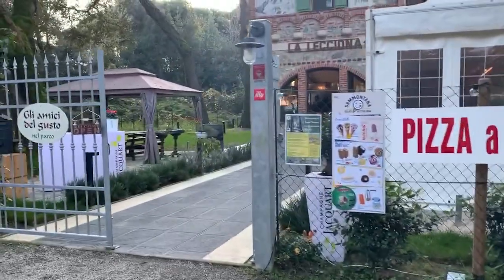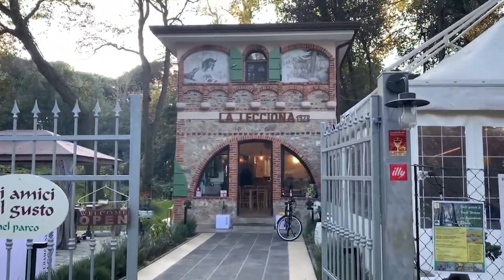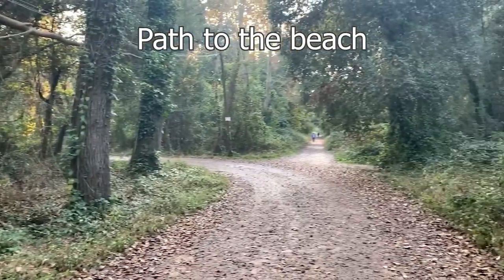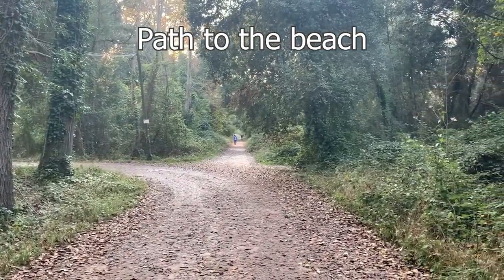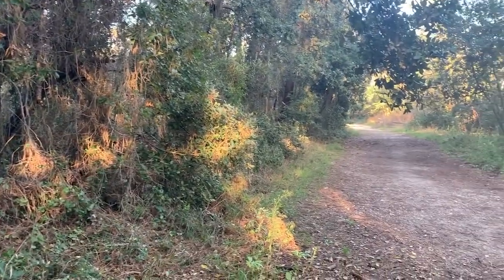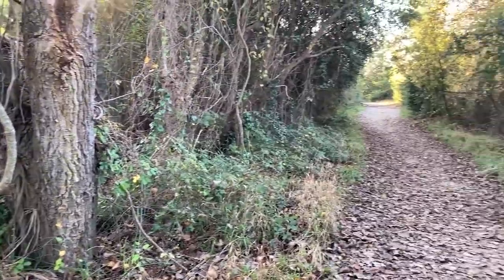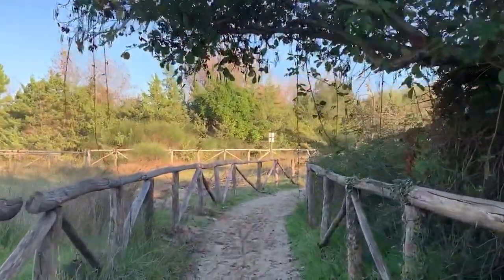Oh, that is so cute. Look at that little place. Beautiful hike to the beach, just gorgeous in Viareggio. So pretty.